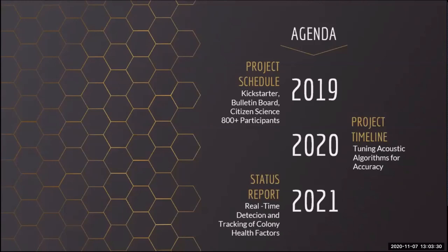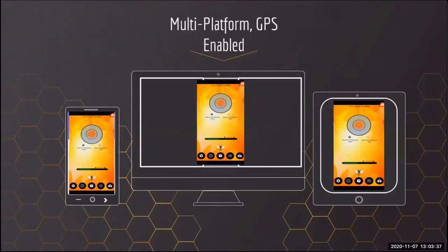Currently, we have about 800 backers and testers worldwide who are helping us tune the app. Designed for smartphones, our app can be used on Android or iPhones, tablets, and laptops. Information such as time, date, and GPS location are automatically collected by the app. Hive identifications can be typed in manually or captured by using the phone's camera to scan a barcode.